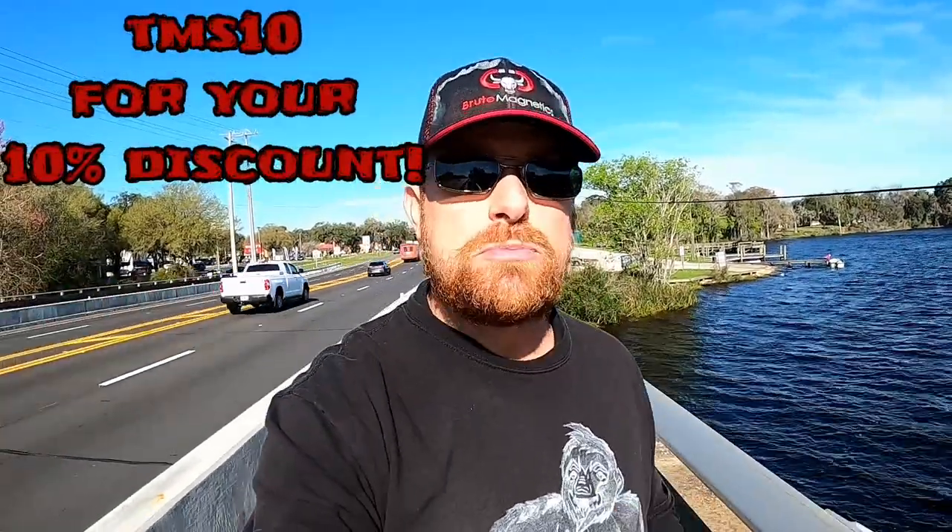If you'd like to join the magnet fishing family and get a magnet of your own, please check out Brew Magnetics — the link will be in the description. You can use my checkout code TMS10. Also check out my line of merchandise, and check out Dr. Squatch soaps — if you're tired of using nasty old bath gels, you really need to check them out.